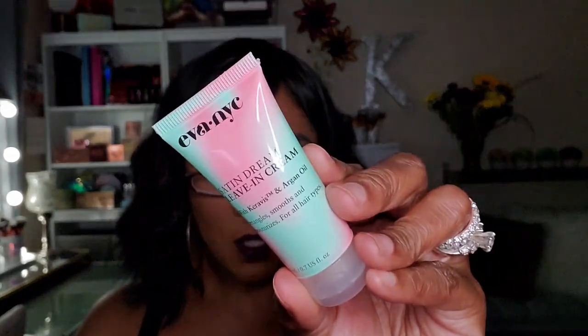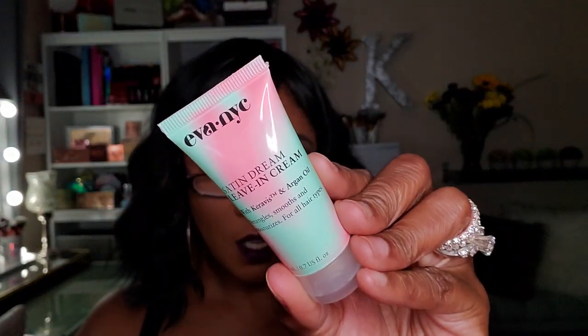Next I have a deluxe size sample from Eva NYC — it says Satin Dream Leave-In Cream. It's a leave-in conditioner for your hair; it detangles, smooths, and moisturizes for all hair types. This is cute, but most likely I'm just going to give this away — it's a perfect giveaway size and something I won't use anyway.